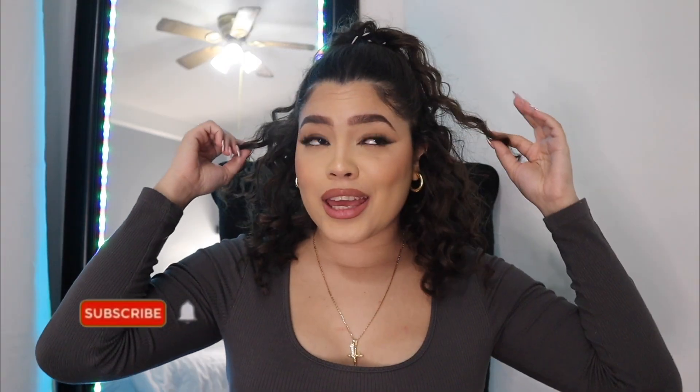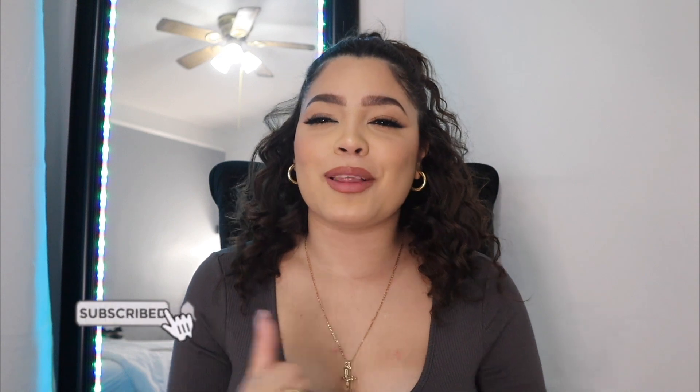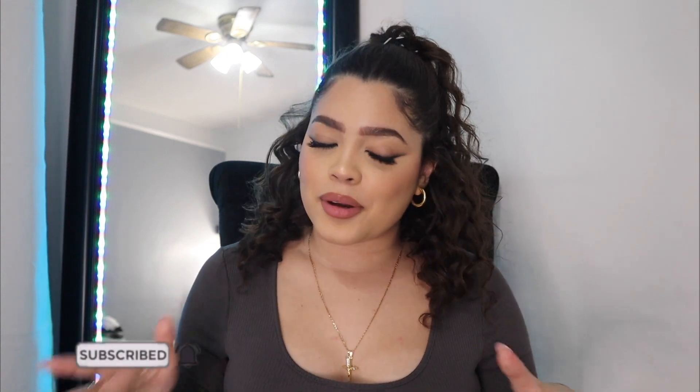Hey, what's up you guys, welcome back to my channel! How's everyone doing? I am extremely tired, it's two o'clock in the morning — my favorite time to film. Before I get started with this video, why are you not subscribed yet? Please subscribe down below, go ahead and do it right now.